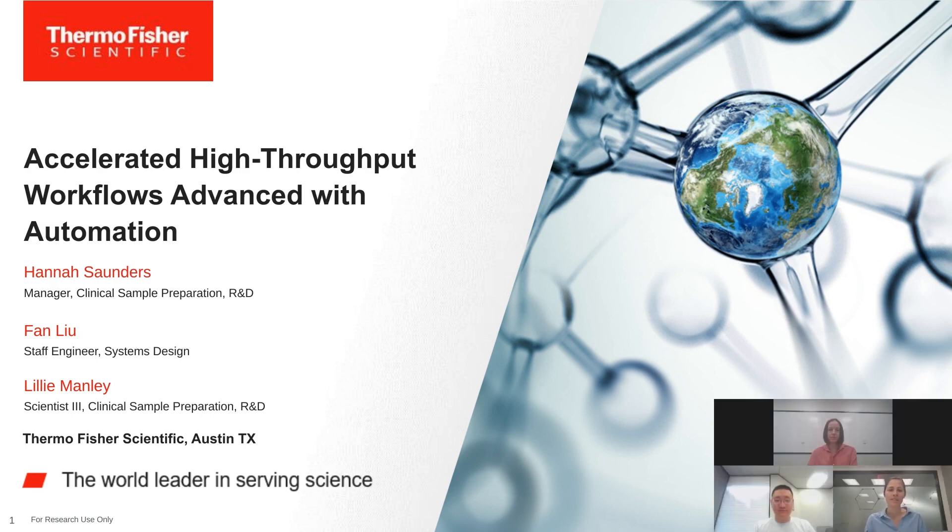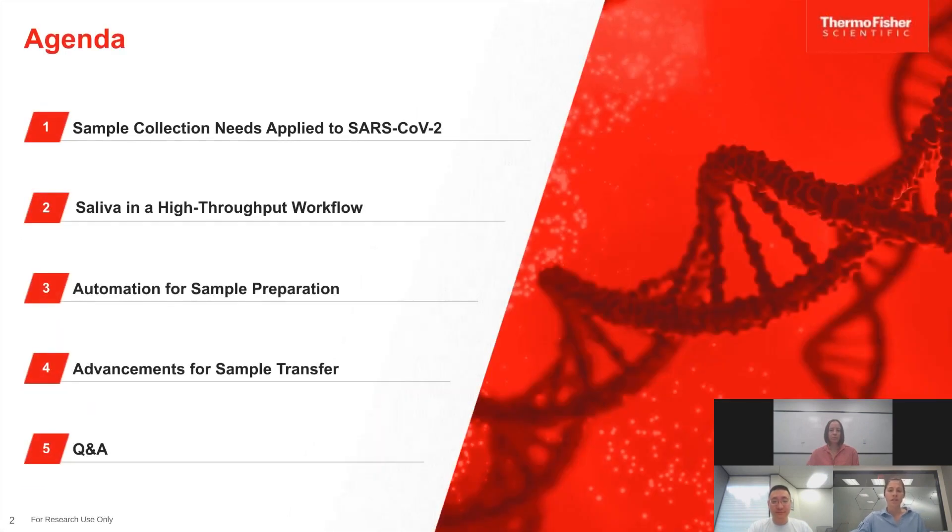Thank you for joining our webinar where we'll be discussing accelerated high throughput workflows advanced with automation. My name is Lily Manley, a Scientist III for Thermo Fisher Scientific with the clinical sample preparation R&D team. Today's agenda covers: sample collection needs applied to SARS-CoV-2; saliva and high throughput workflows; automation for sample preparation; advancements for sample transfer; and a Q&A session at the end.